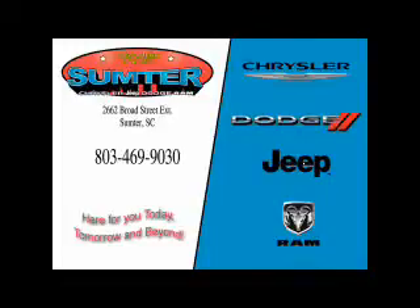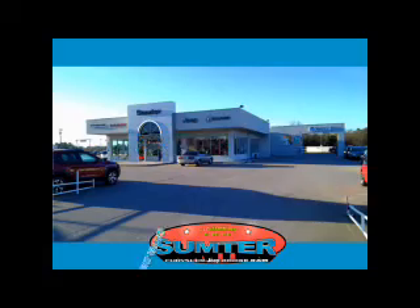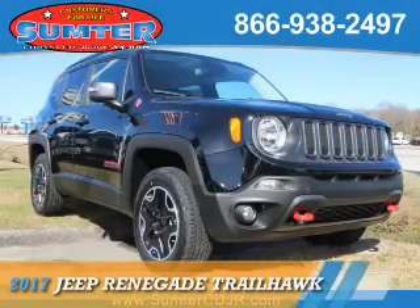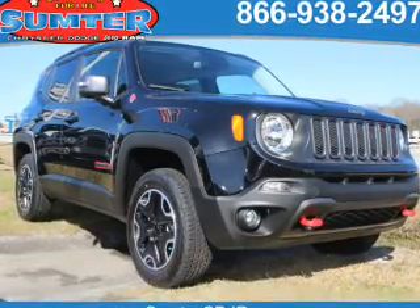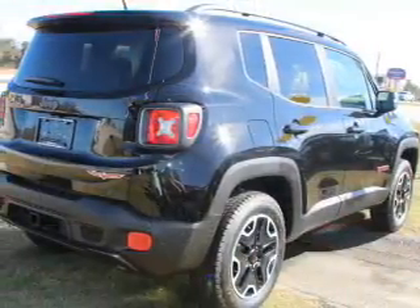Thank you for shopping Sumter Chrysler Dodge Jeep Ram. We deliver outstanding value and service every day. Let us earn your business. This could be the vehicle you're looking for. It's powered by 4-wheel drive, a 2.4 liter 4-cylinder engine, and an automatic transmission.